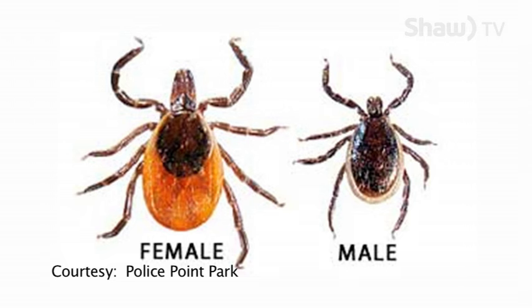Prevention is the best way to protect yourself against these ticks. When you're out walking through grassy areas, cover yourself up. Tuck the pant legs into your socks, wear a hat, and put on insect repellent, and always use tick prevention on your dog.